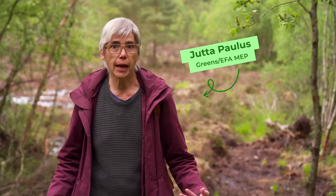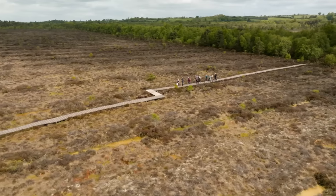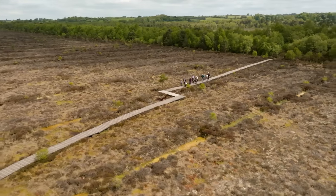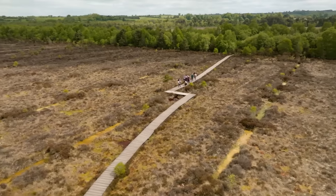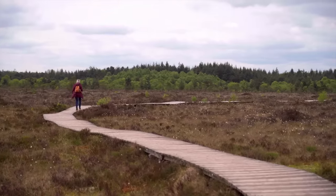Nature provides us with clean air, with clean water, with fertile soils. Heathlands, as this one, are the kidneys of our landscape, filtering nutrients, buffering heavy rainfalls and keeping water in the landscape.